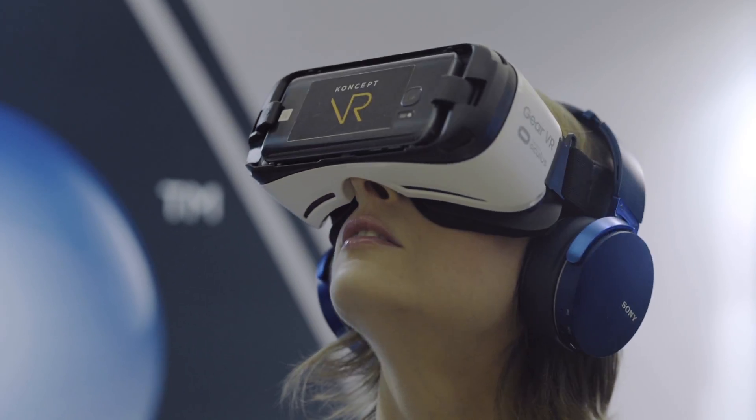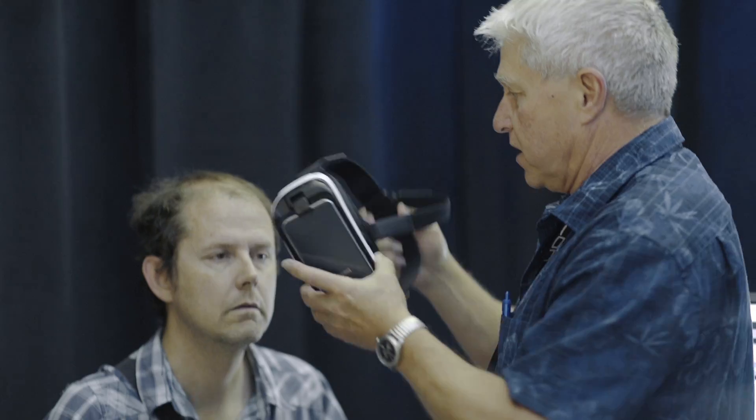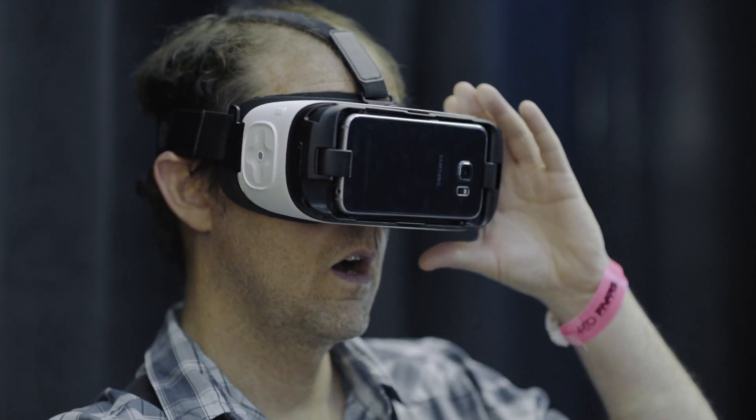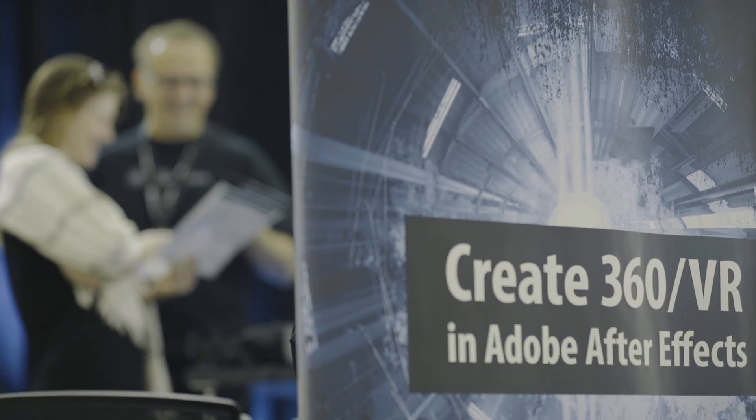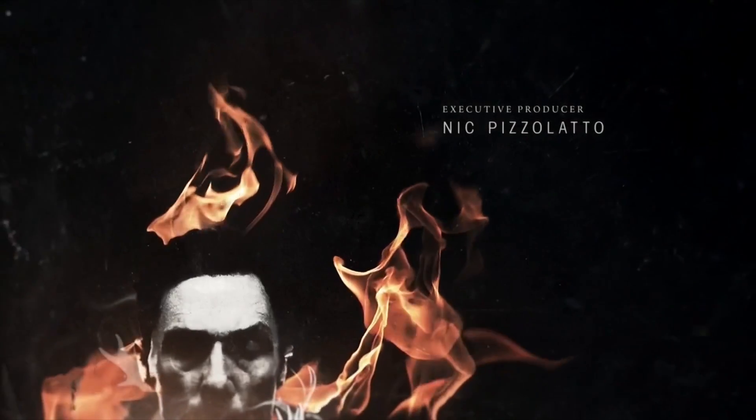The last two years have been an exciting time for us as we've gotten into developing these 360 VR tools. We've been developing plugins for Adobe software for many years. One of our plugins, Freeform, was licensed with CS5. The more feature-rich version, Freeform Pro, might be recognizable to many viewers — it was used in the opening title sequence of True Detective Season 1 for all the transition deformations.